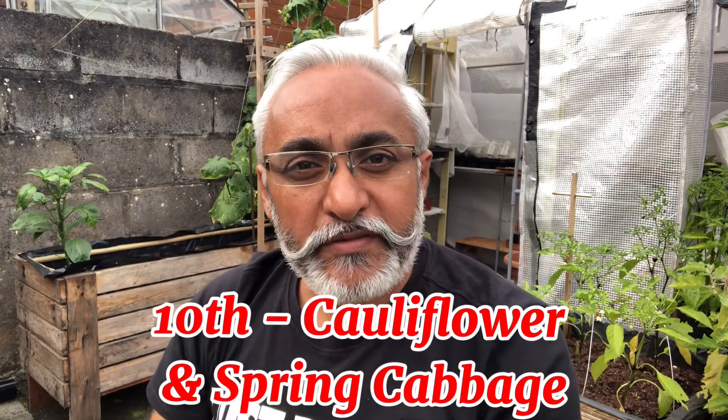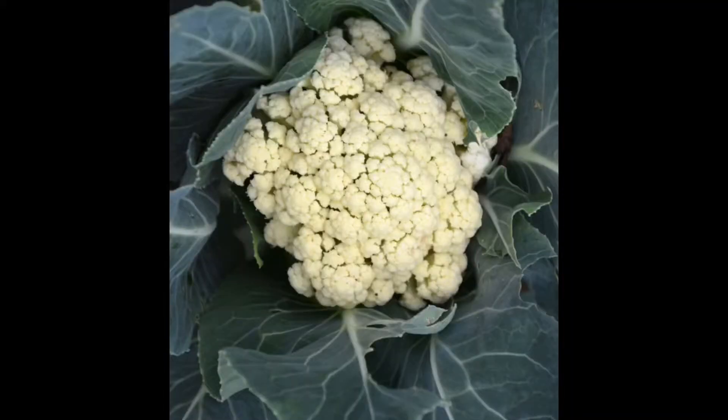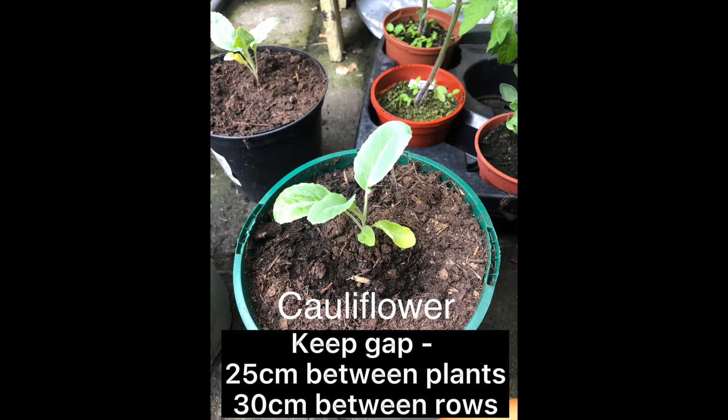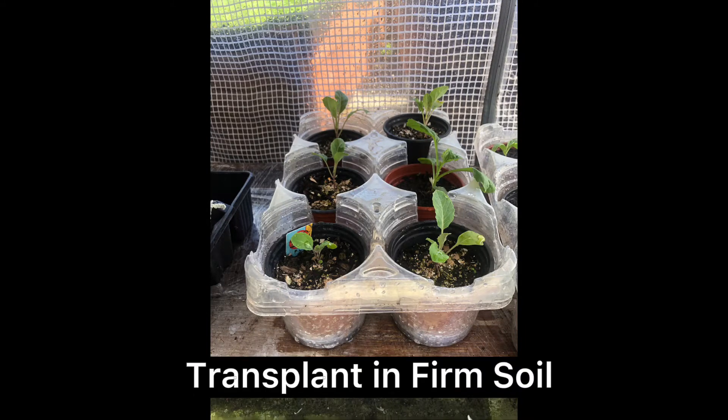The tenth vegetable I love to grow in winters is cauliflower or spring cabbage, because they are both from the same family — you can grow either or both. Cauliflower and cabbage both grow to a big size, so always use a bigger pot. You can start them in trays, however they eventually need to go into firm soil. The problem with cauliflower and spring cabbage is that pests love them a lot.